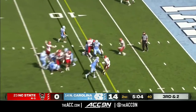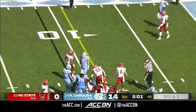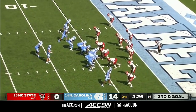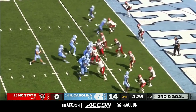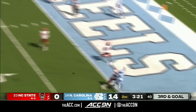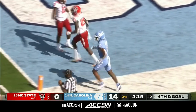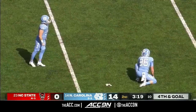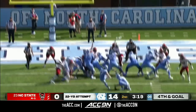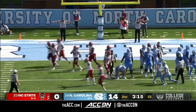Devontae Williams on third down and two — he'll get it, lowers his helmet and powers through the arm tackle to get the first down. Howell to throw, facing pressure, throws to the end zone — overshoots the intended receiver Simmons, and it's fourth down. They come on for a short field goal attempt — he's two for four on the season — and he missed it.